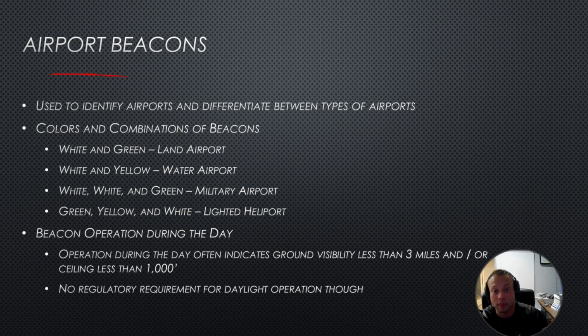If you see an airport beacon operating during the day, it typically means instrument flight rules conditions are in effect, so VFR pilots are going to have a rough time. Airport beacons help identify airports and differentiate between types at night. White and green is a land airport, white and yellow is a seaport, white-white-green is a military airport, and green-yellow-white is a lighted heliport.